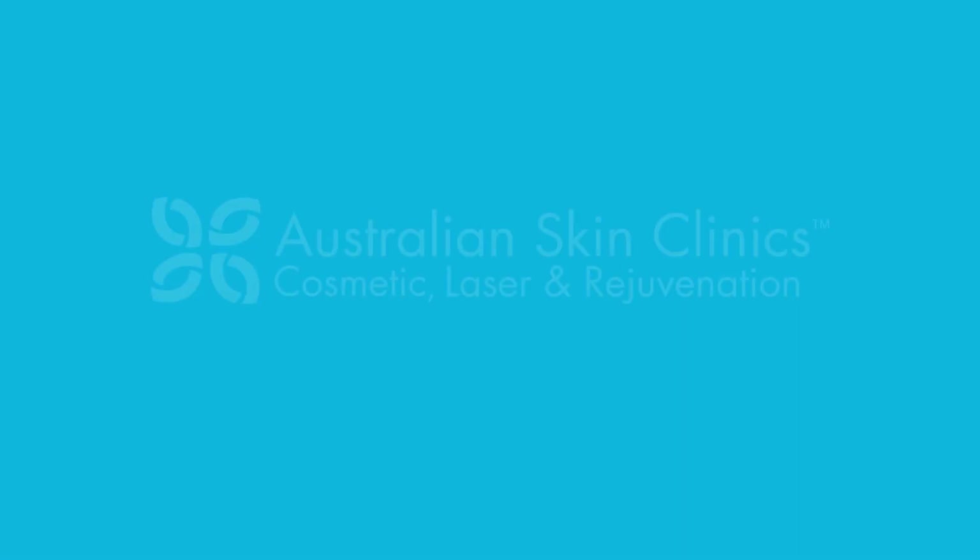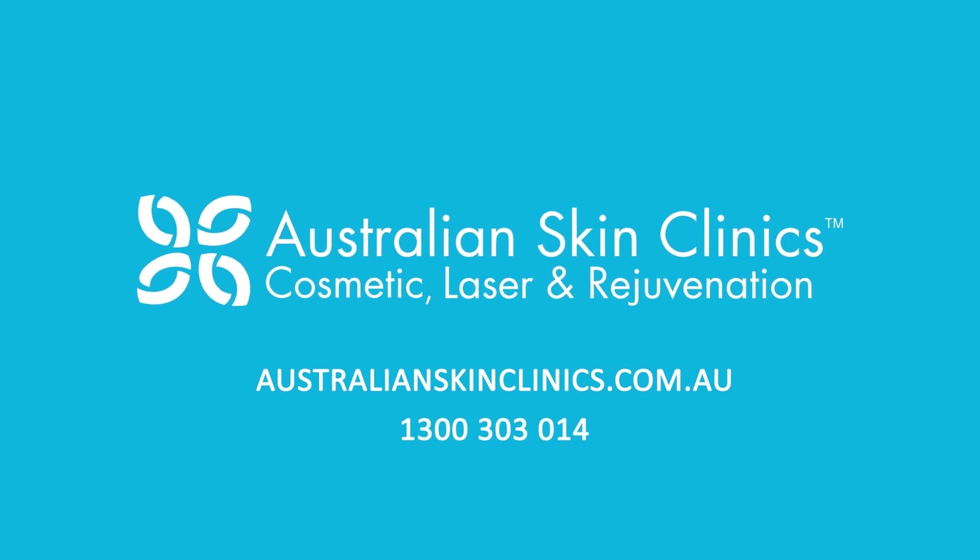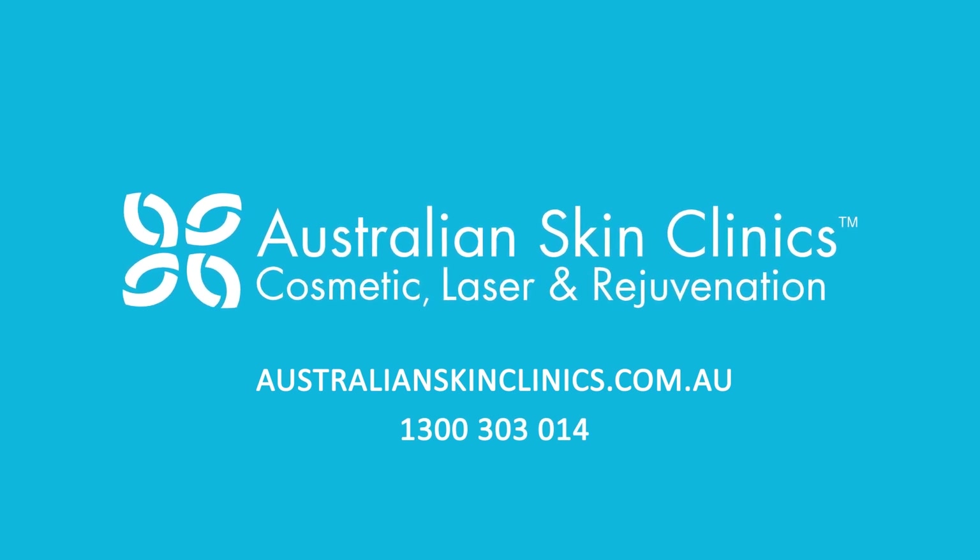Australian Skin Clinics is proud to be the first to offer Nanopore Microneedling in Australia. Call us today to book your complimentary consultation.